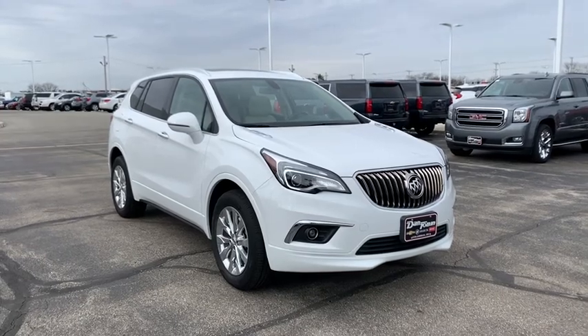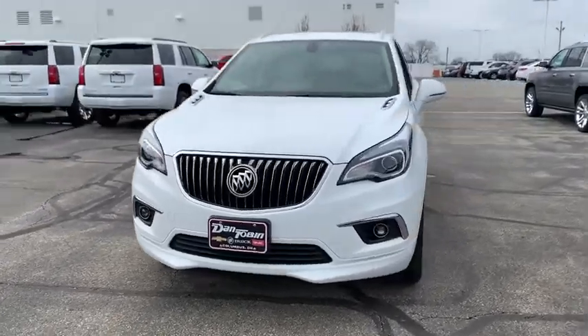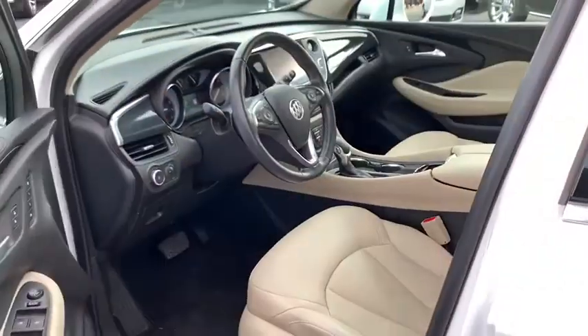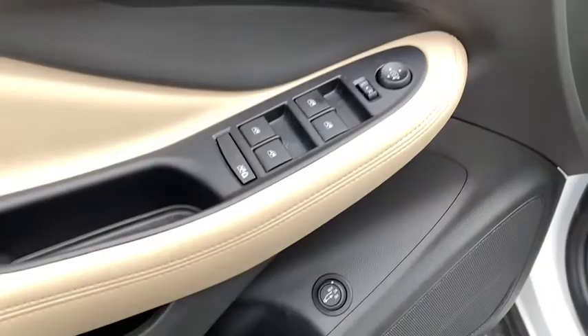Stop by and take a look at the 2017 Buick Envision. The Envision is a luxury crossover designed to turn heads and welcome you in with its quality craftsmanship, spirited performance, and conversation-friendly cabin that will make your driving experience worthwhile.